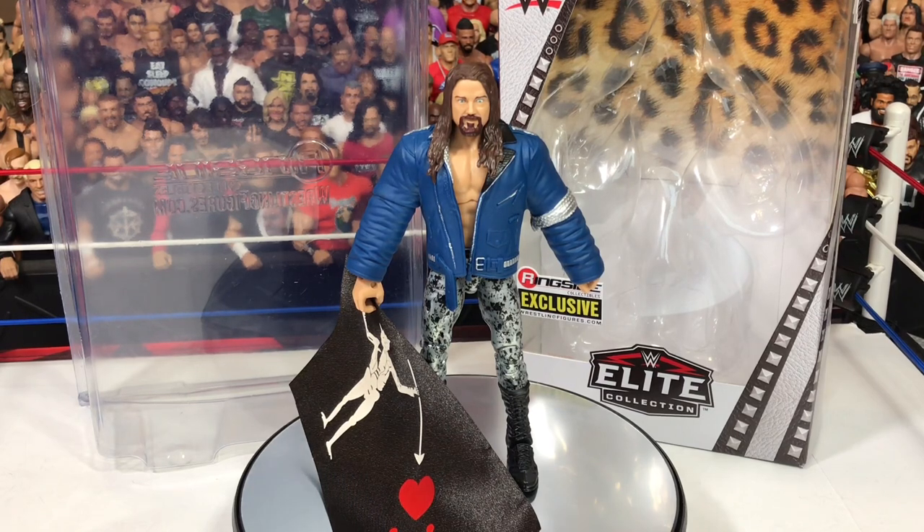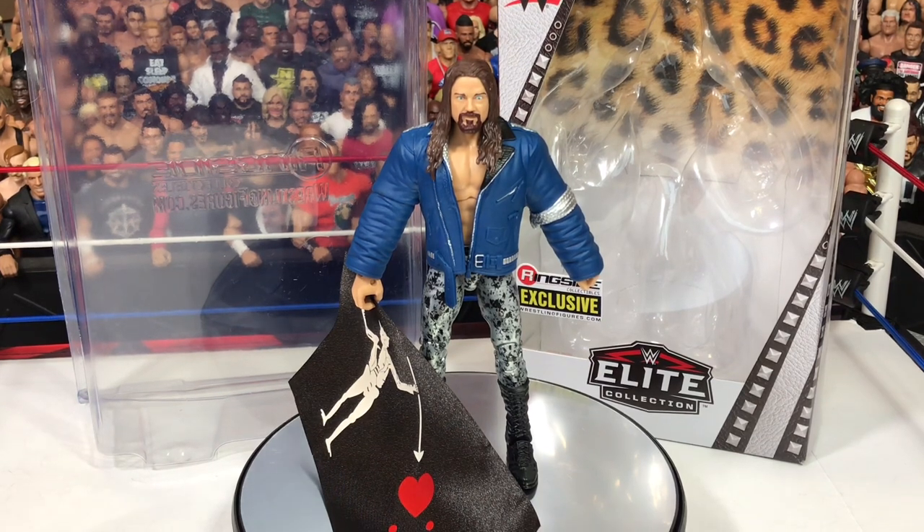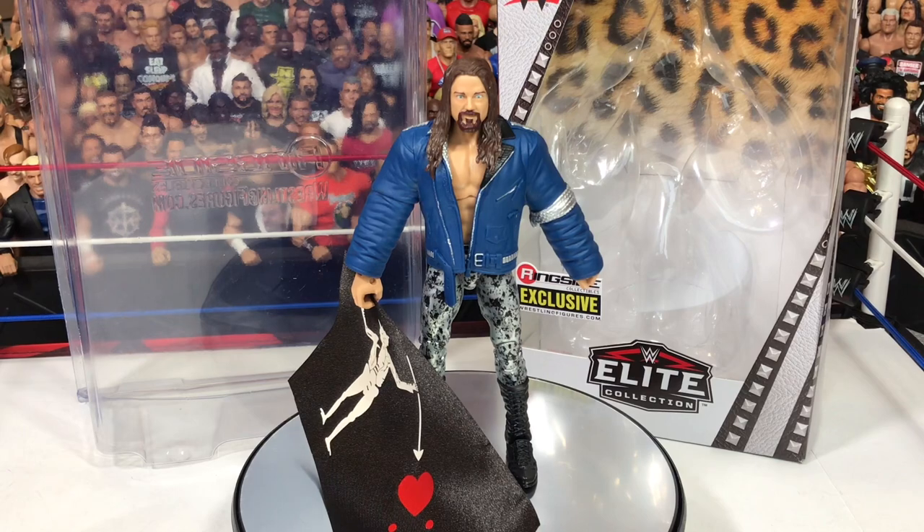Thank you guys for watching. Follow me on Instagram at WWE_Stage_Creator to see all the figure pics that I do with this figure. Thank you for watching, please leave a like, comment below, subscribe if you haven't, and thank you guys for watching. See you guys next time.